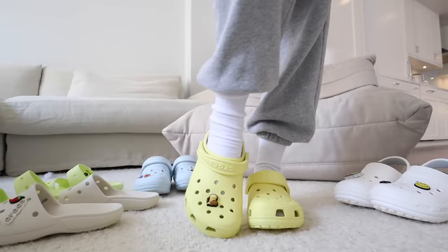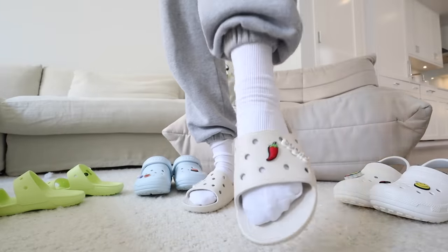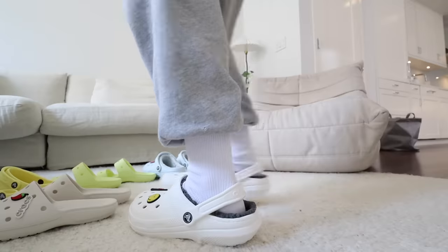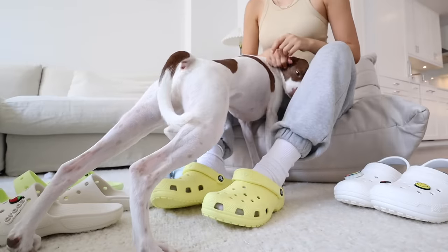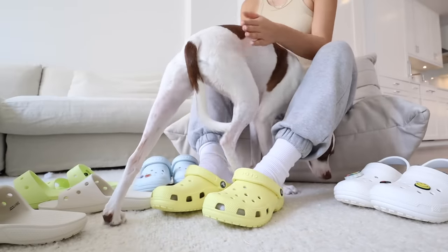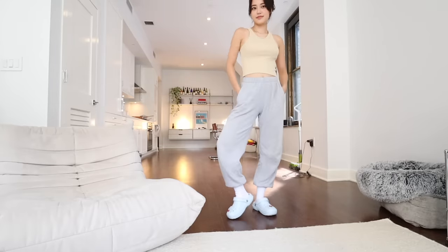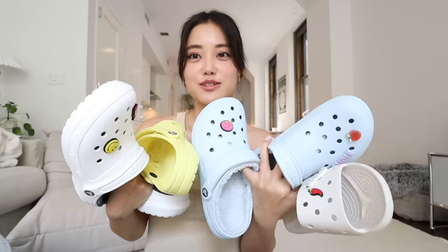How cute are these? We have the classic clogs, classic sandals, and classic slides. If you're feeling a little sporty, you can pull down the back like this. These are perfect when I am running around the city, running errands, or I'm walking Dobby. They are so, so comfortable. You can ask anyone who owns a pair of Crocs and they will tell you how comfortable they are. So if you guys want to check out any of the products or the cute Jibbitz, you can go to the closest Crocs store near you or online at crocs.com.